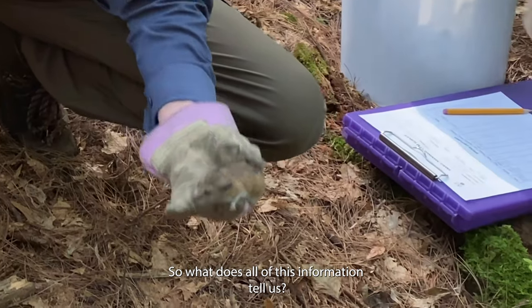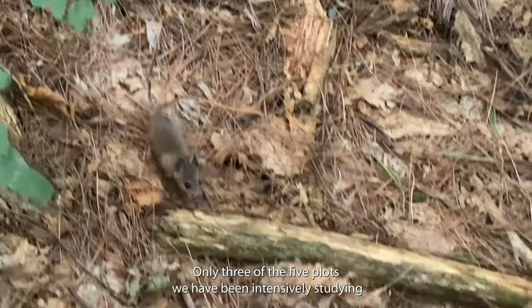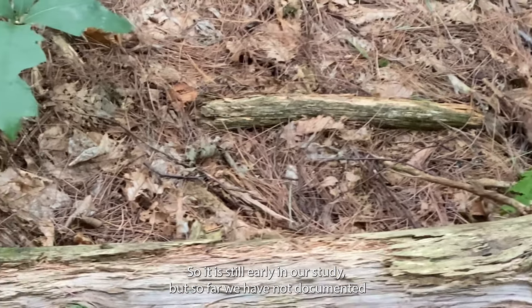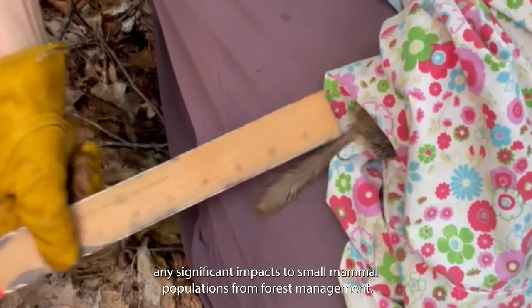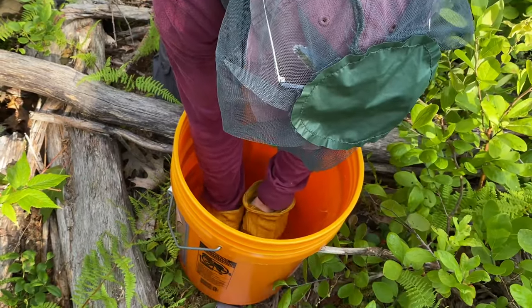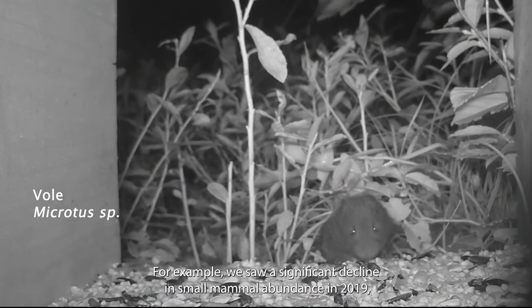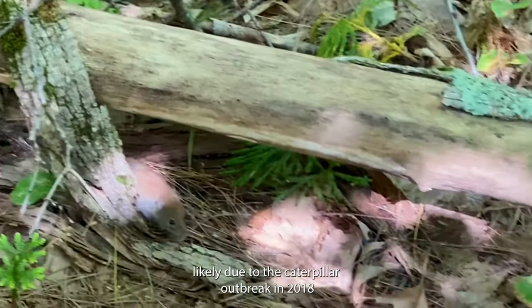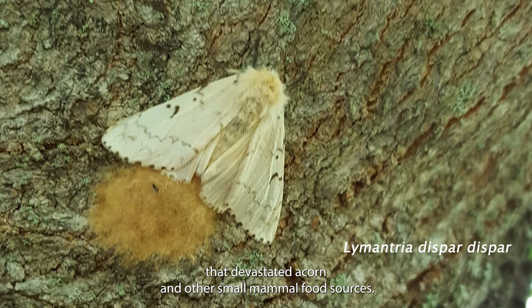So what does all of this information tell us? Only three of the five plots we've been intensively studying over the last six years have undergone forest management, so it is still early in our study. But so far, we have not documented any significant impacts to small mammal populations from forest management. We have recorded some other interesting data — for example, we saw a significant decline in small mammal abundance in 2019, likely due to the caterpillar outbreak in 2018 that devastated acorn and other small mammal food sources.